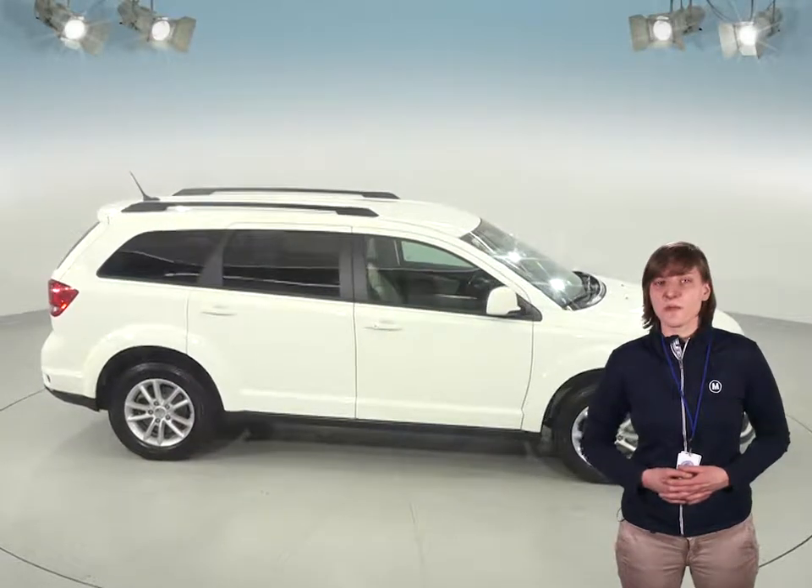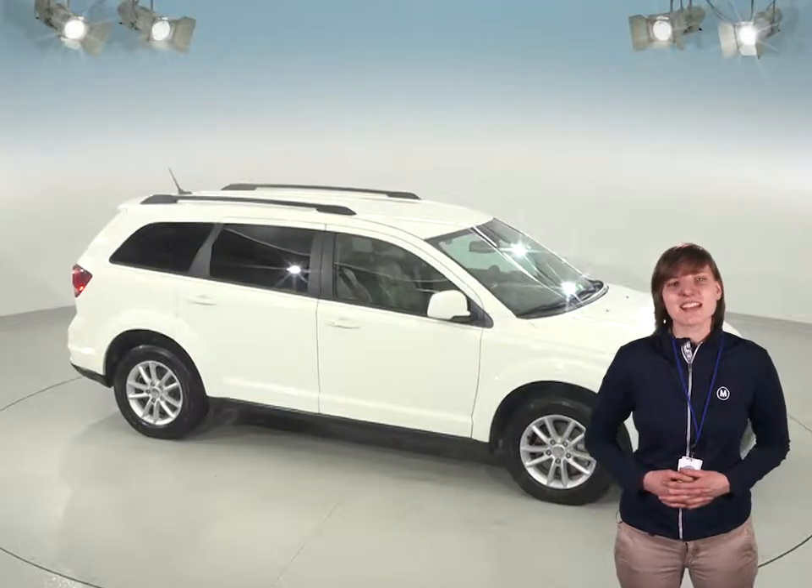If you're interested in taking this Journey out on your next adventure, then why not try it before you buy it with our free 48-hour test drive and see if this is the SUV for you.